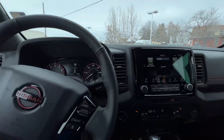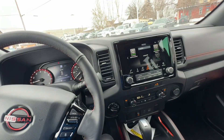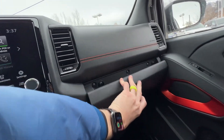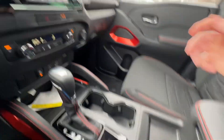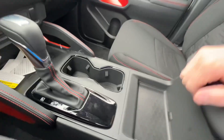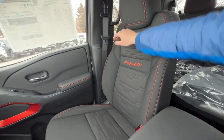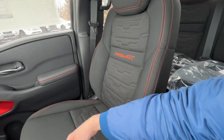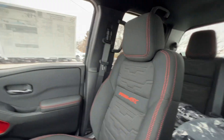Here is the sunglass holder, light controls, and your SOS button. Your key fob has remote start, lock, unlock, and an alarm. The glove box is right here — we'll have an owner's manual put in there for you. There's a little place to store your phone down there, and inside the glove box there are a couple of pen holders as well. The Pro 4X seats have a cool design stitched into them with orange stitching to highlight the Pro 4X trim, and they are very comfortable.